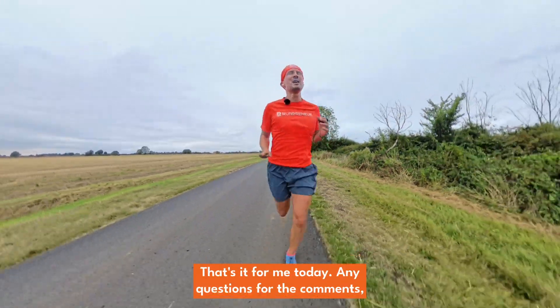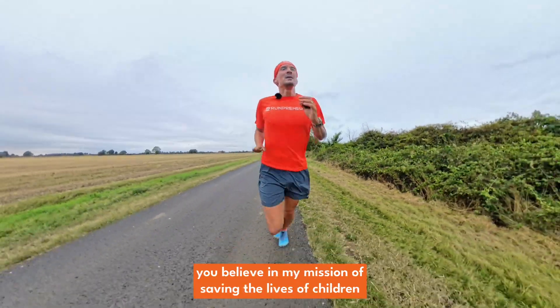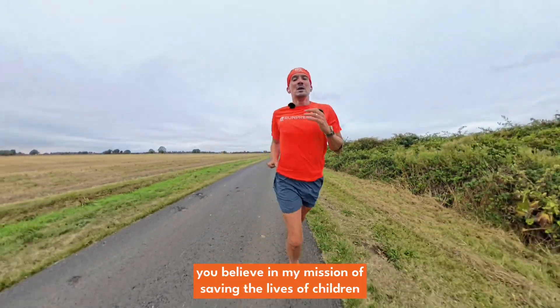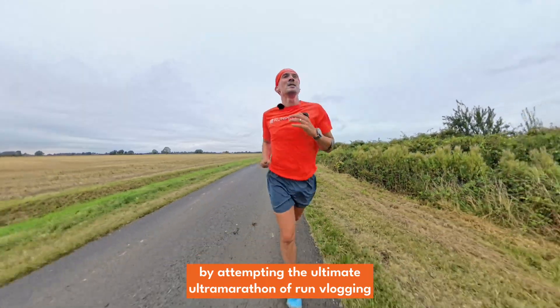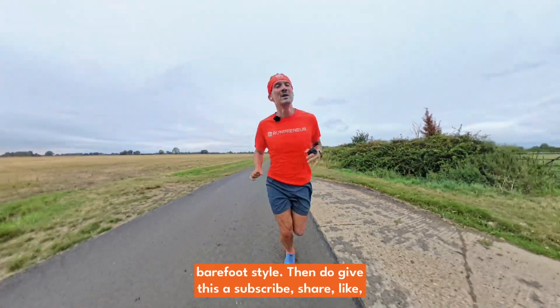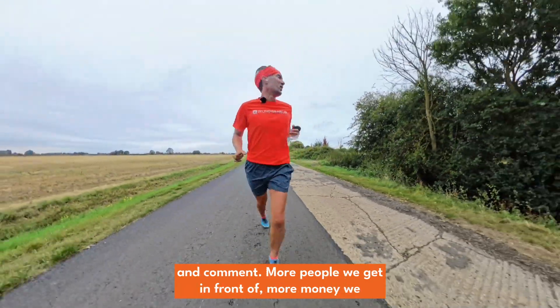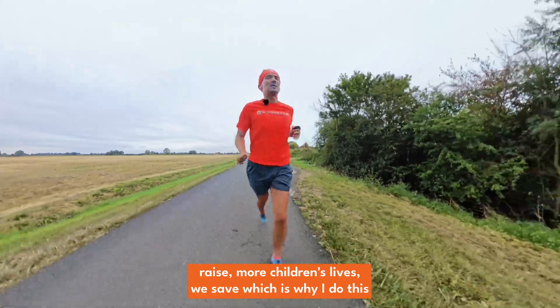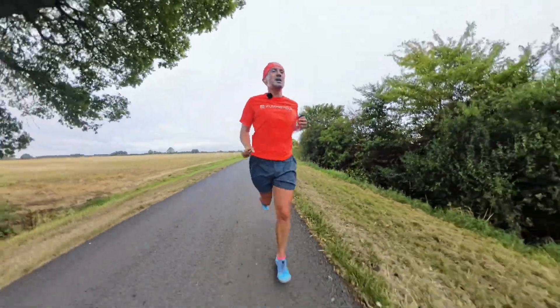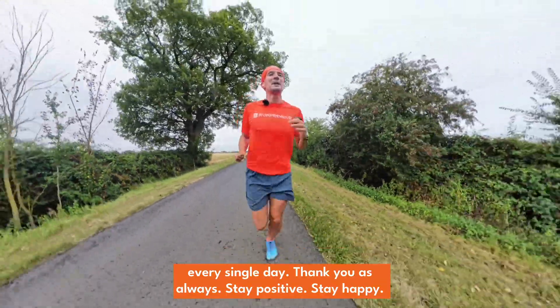That's it for me today. Any questions or comments, drop me a line and I'll respond to everyone. If you believe in my mission of saving the lives of children by attempting the ultimate marathon of run vlogging on consecutive days, the distance of a lap of the world, barefoot style, then do give this video a subscribe, share, like, and comment. More people we get in front of, more money we raise, more children's lives we save — which is why I do this every single day. Thank you as always. Stay positive, stay happy. I'll see you again tomorrow.